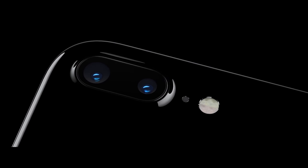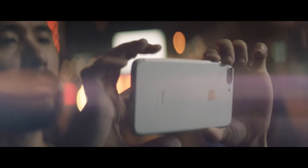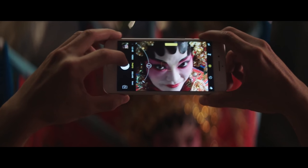iPhone 7 Plus also features a telephoto camera. The two cameras operate as one, giving you two times optical zoom and high quality imagery when you zoom even farther.